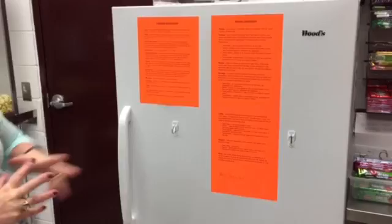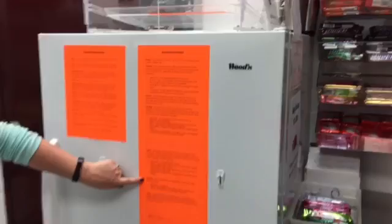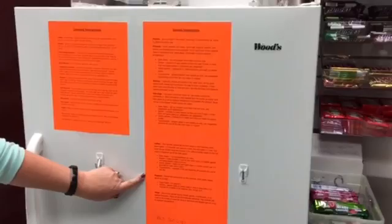Any questions on how to serve any of the products served in the concession stand are all listed here: pickles, pretzels, nachos, hot dogs, how to make the coffee, how to do the popcorn or pizzas — all listed here. Any questions or if you can't remember, refer to the sheet.